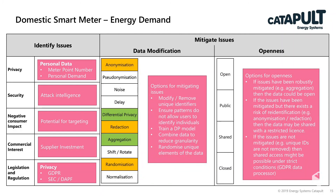If issues have been robustly mitigated and there are no significant risks, the data could be open. If the risks have been mitigated but there exists a risk of re-identification, the data may be shared with a restricted licence. If the issues are not mitigated — for example there are still unique IDs that aren't removed — then shared access might be possible under strict conditions: under GDPR they become a data processor and need informed consent from the user.